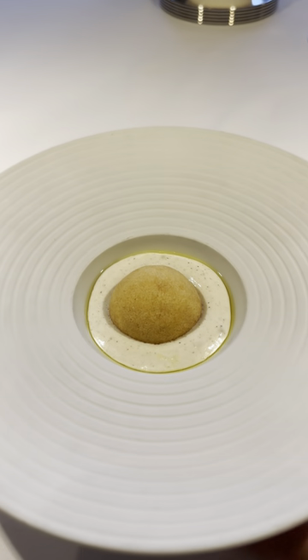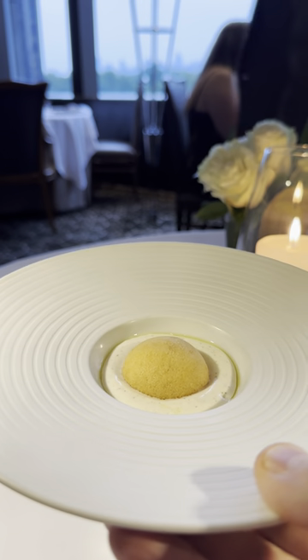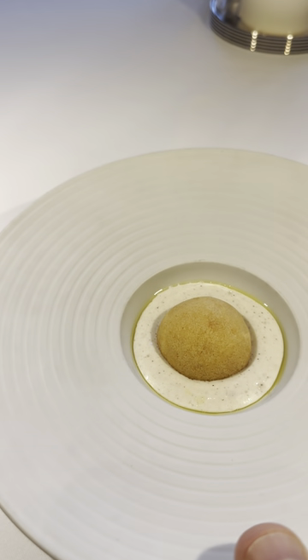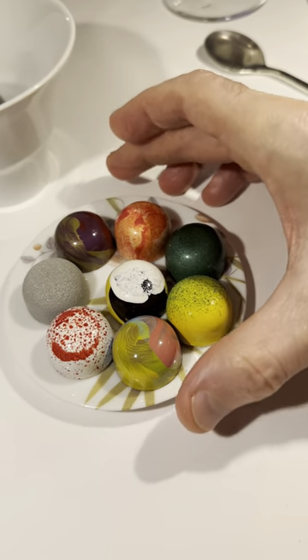A few bites of cheese before you get to dessert. Here you have a warm bougère, 18-month-aged Comté cheese, and a black chocolate madeleine. And here's round two of desserts — eight delicious bonbons.